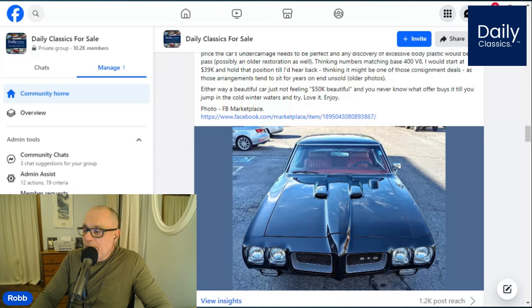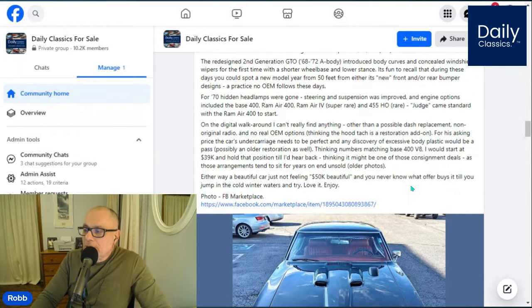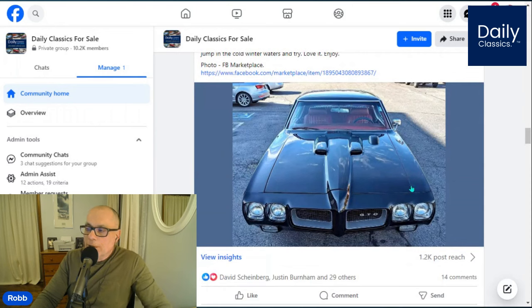Those two engines — the Ram Air 4 and the 455 — are super rare to find today. You'll see those cars at Barrett-Jackson going for $100,000 every now and then. But this normal, everyday 1970 GTO with a four-speed transmission is really all you need to enjoy some high performance. And this is a base car.